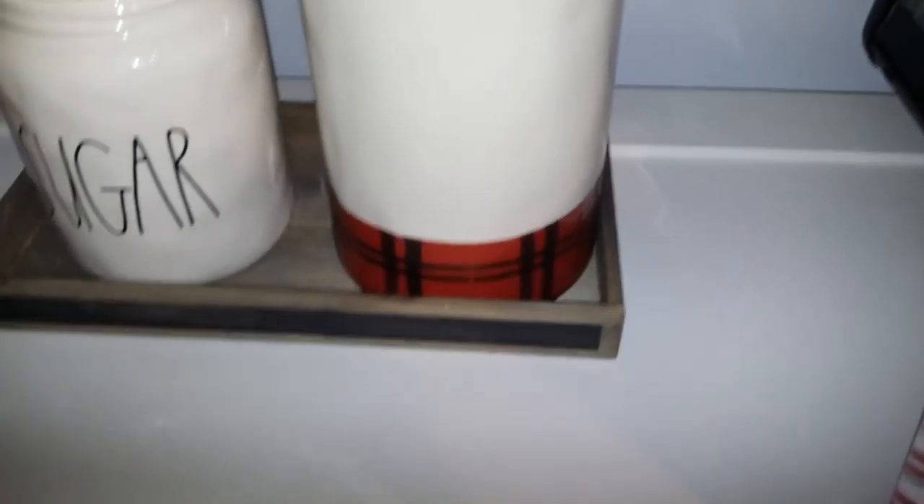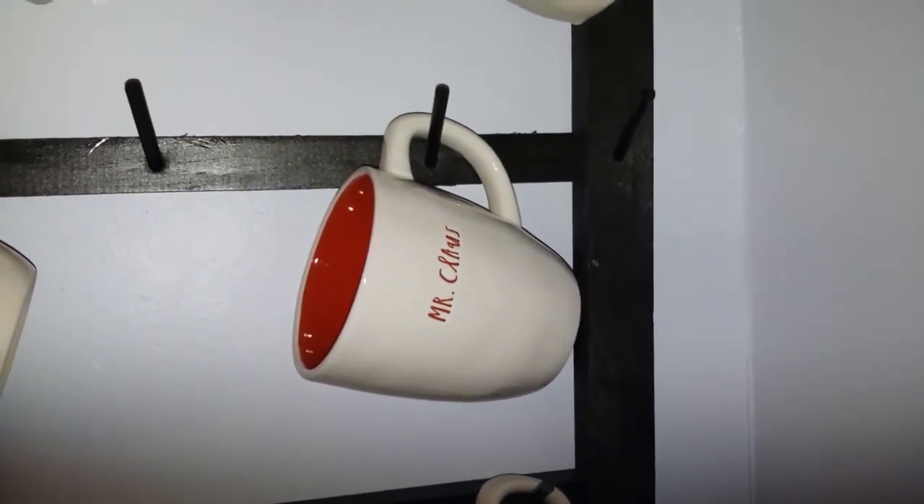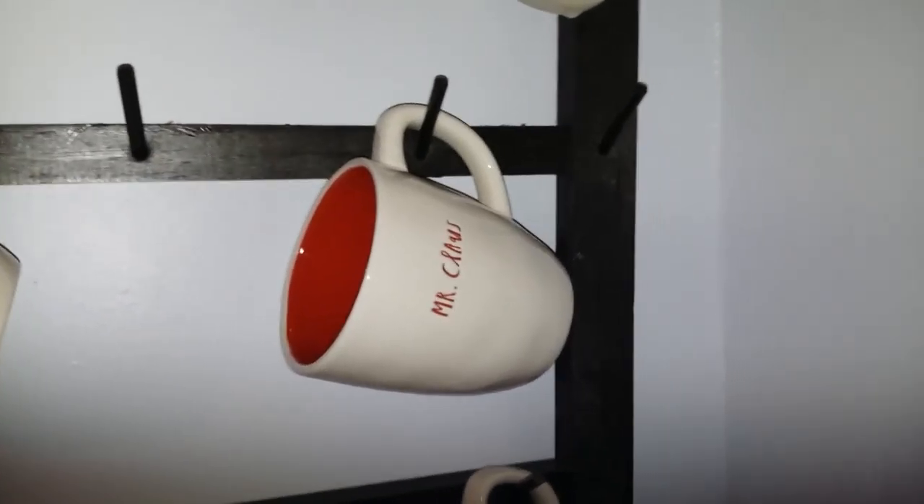I also found a set of Mr. and Mrs. Claus mugs. Right now the other one's in the dishwasher because I used it this morning, but I was really excited to find those.